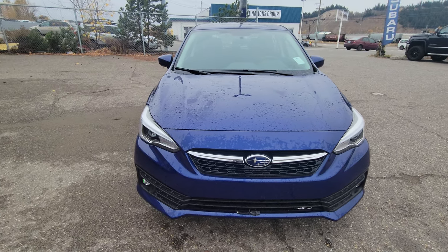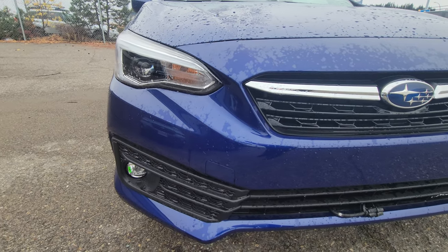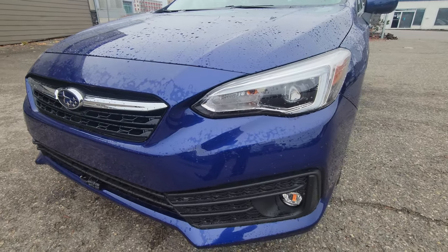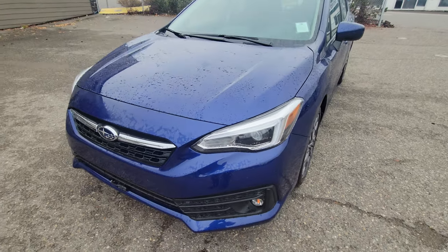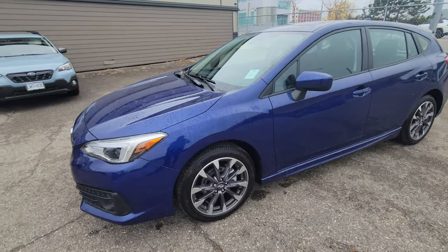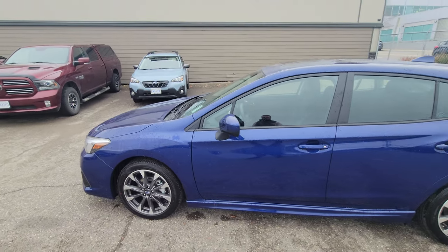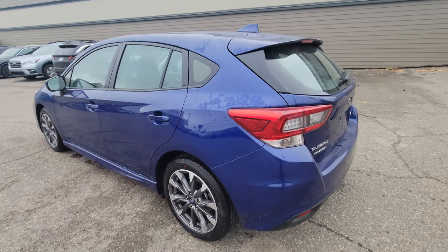This is the sapphire blue pearl, which was new last year. The sport is the first trim level in the Impreza lineup to get LED headlights — even the touring has LED fog lights. They're steering responsive and they're absolutely amazing at night. You do get some new wheels on the sport this year, slightly different from the 2022 model year. The overall body is pretty much the same as the previous — very functional.